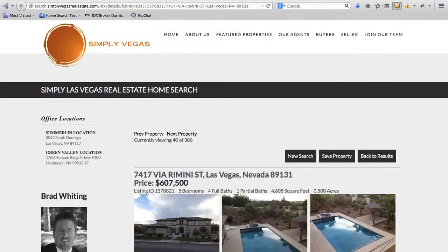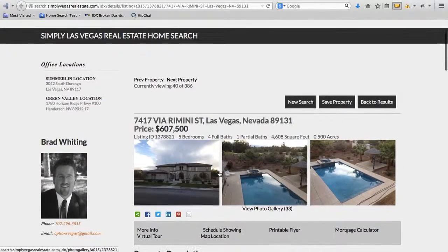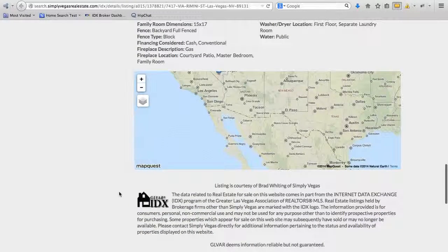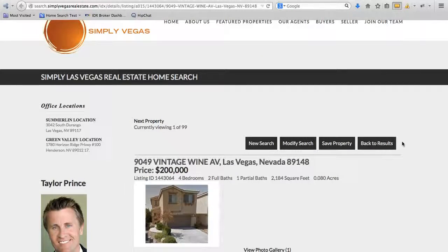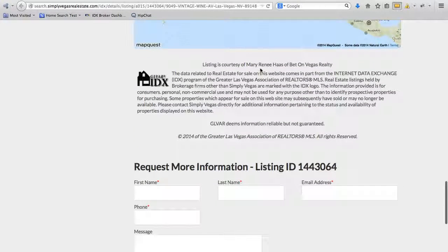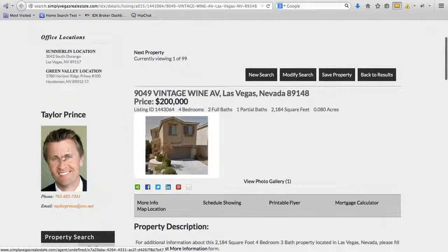It's a great tool for your agents. Another one I just clicked through — Brad Whiting's listing over here on Via Rimini Street. As you scroll down to the bottom of the page, you can see that this listing is courtesy of him. This property is Mary Renee Haas's of Bed on Vegas Realty listing, so we get our random agent in the picture on the sidebar. I think that's a great tool.